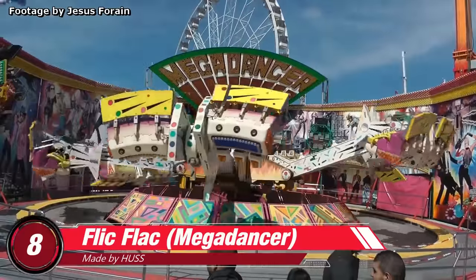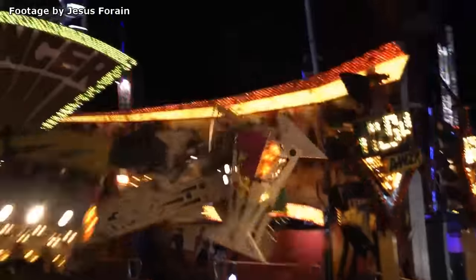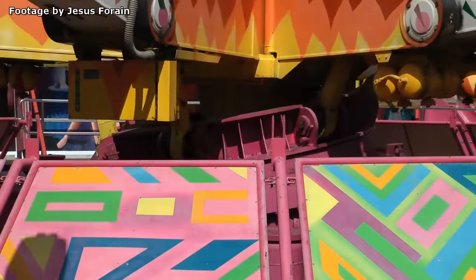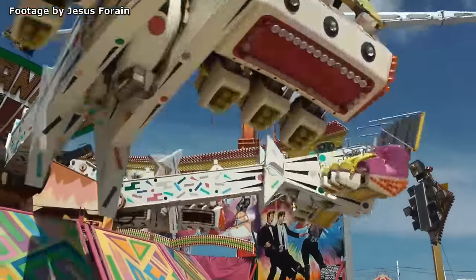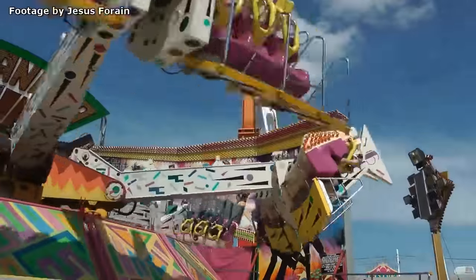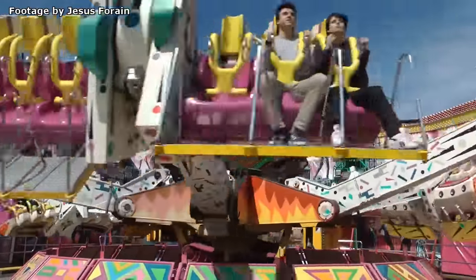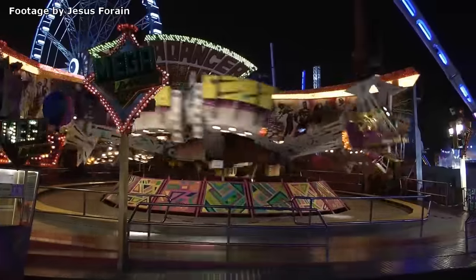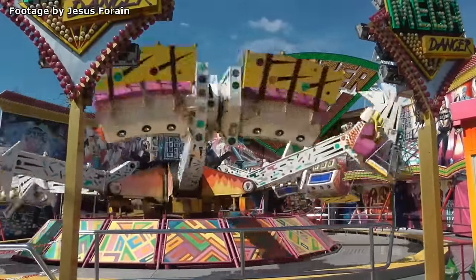Number 8: The Flick Flack. Made by German manufacturer Huss. Appropriately named after a gymnastic maneuver, this ride gives passengers the full Simone Biles experience. With a unique swaying mechanism at its center, passengers are bounced up and down intermittently as the seats freely flip both forwards and backwards. The bouncing of its main arms will give you airtime both right side up and upside down, and the near-miss encounters with the steel floor are sure to startle its passengers. With its erratic movements in all directions, there's no doubt you'll be flicking, flacking, flipping and flopping on this wild and crazy attraction.